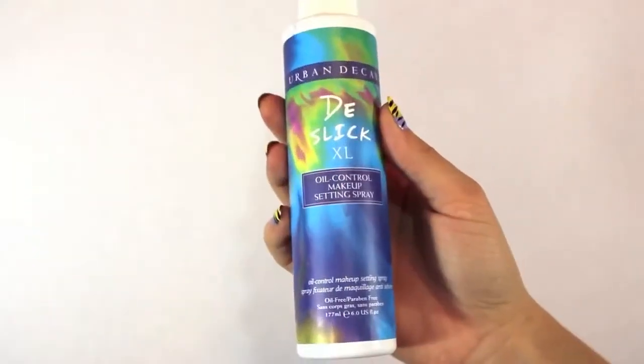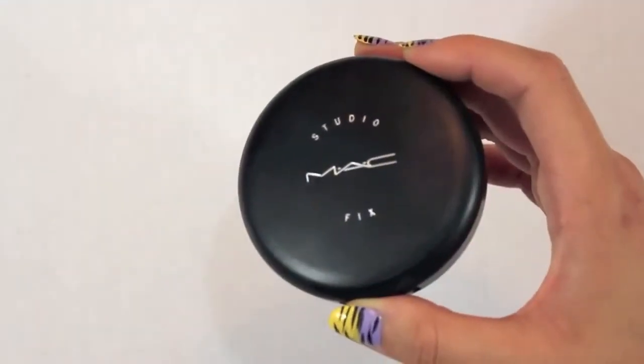Using Urban Decay's All Nighter Setting Spray in this MAC Fix Plus bottle — the pump broke again, but whatever. I'm spraying this all around my face and then waiting for it to dry before applying my MAC Studio Fix Powder in NC40.